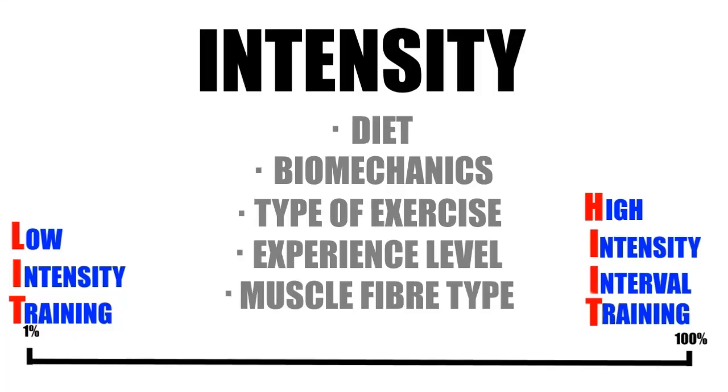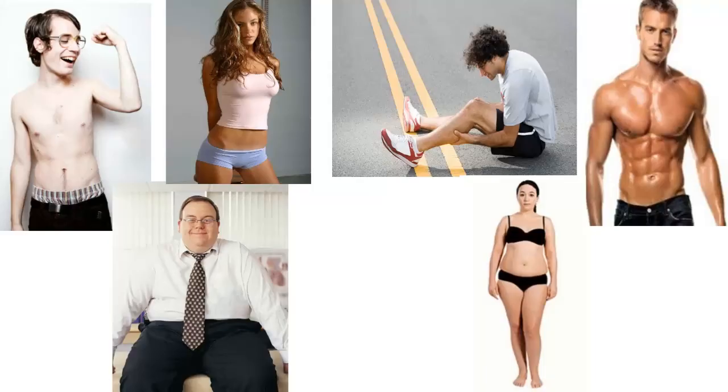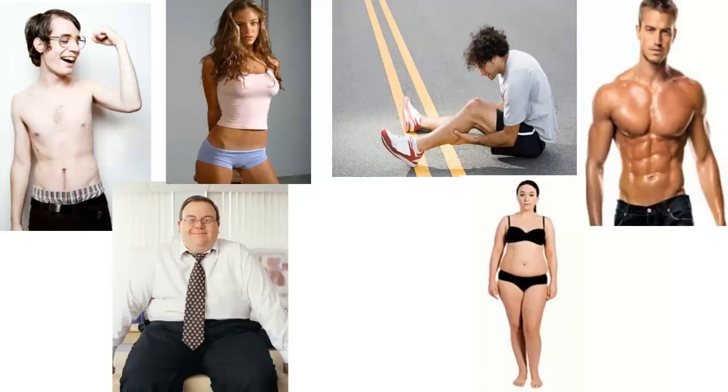Taking into account factors like your diet, biomechanics, types of exercise, experience level, and your muscle fibre type. Next video I'll go into the different types of people from a mental and physical perspective, and discuss which types of gang colours they should be wearing. Be like a judge and bang a gavel on the like button, and please subscribe.